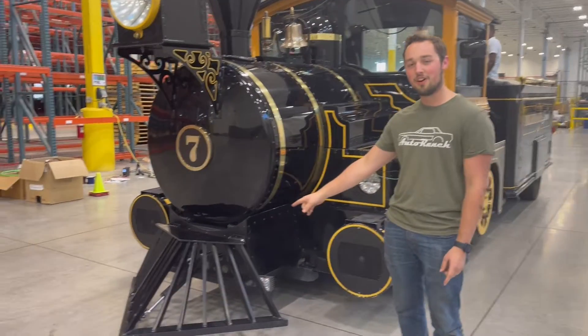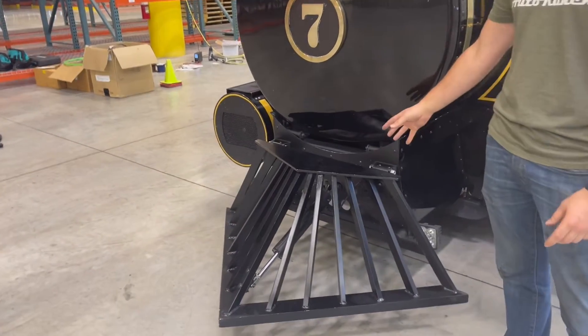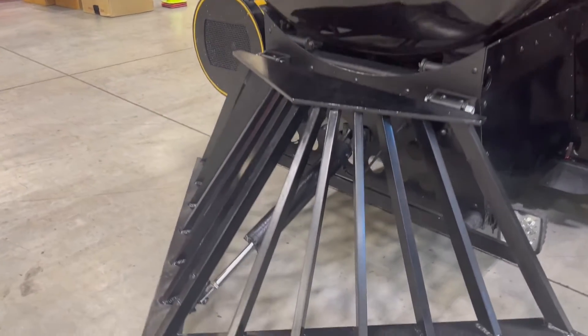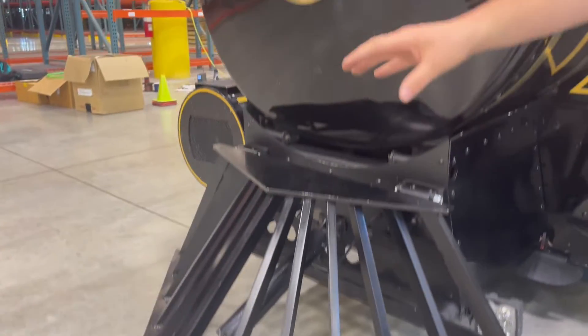The first thing we updated here at the front is the cowcatcher cylinder. It is pressurized to raise it for driving, and then while they're in parades or parked, it is lowered using gravity.